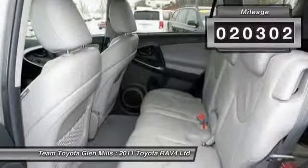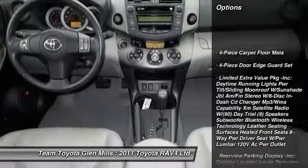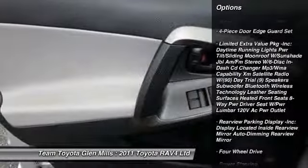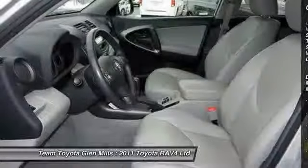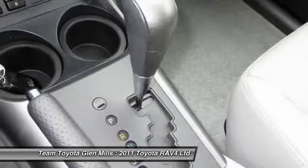Here are some of this vehicle's great options: stability control, traction control, anti-lock braking system, steering wheel audio controls, CD changer, power steering, adjustable steering wheel, driver airbag, keyless entry, keyless start.